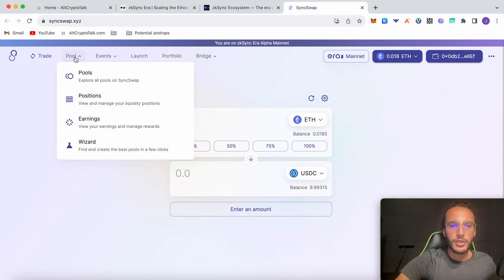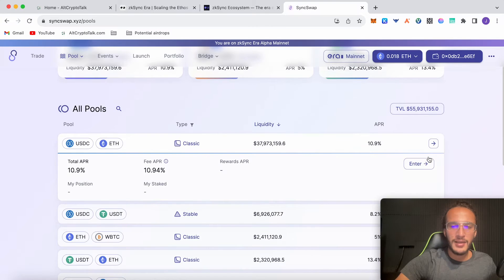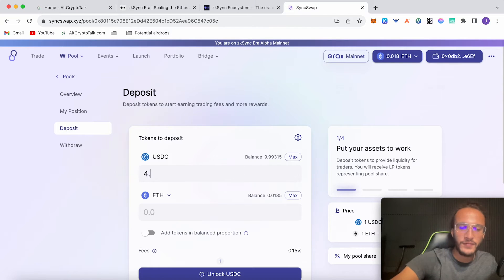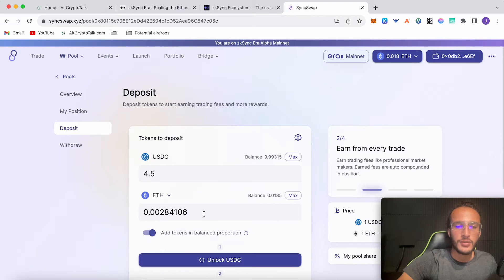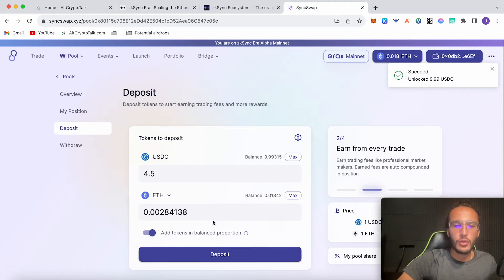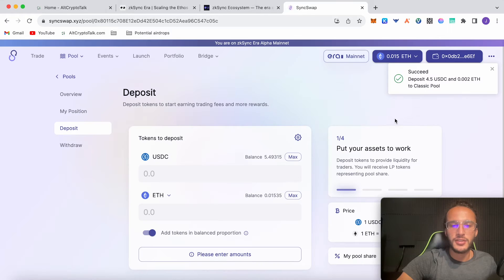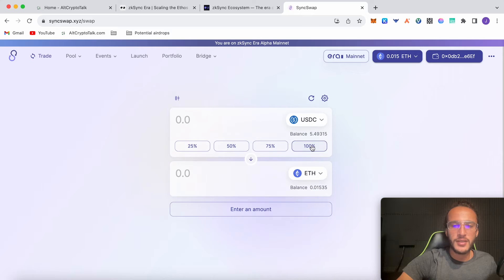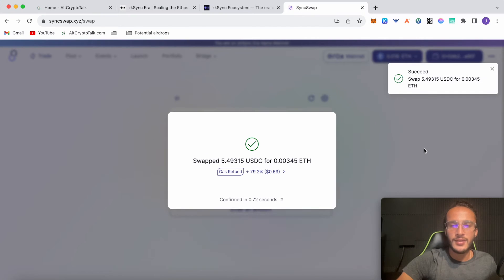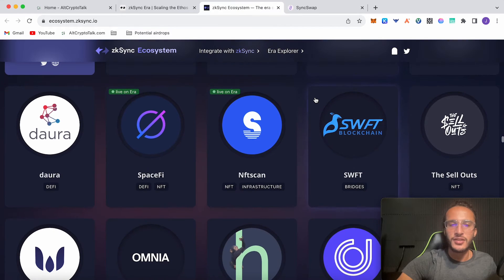On SyncSwap, I've got USDC and I'll go to pools. I can see my USDT-ETH position worth just under $30. Going back to pools, I'll use USDC-ETH, click enter, deposit $4.50 worth of USDC, add tokens in balance proportion, unlock USDC, approve the smart contract, then click deposit — that's $4.50 ETH and $4.50 USDC pooled, totaling $9. That's two pools entered with SyncSwap, two transactions. Then I'll swap the remaining USDC back to ETH — three transactions across two different decentralized applications.